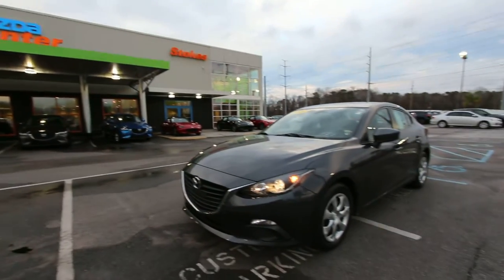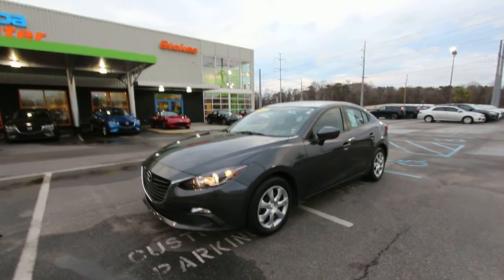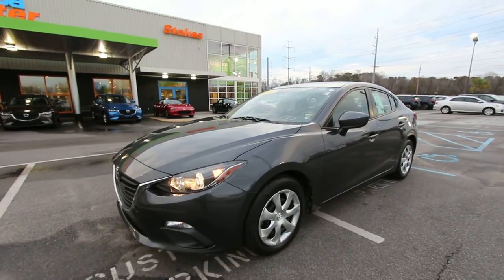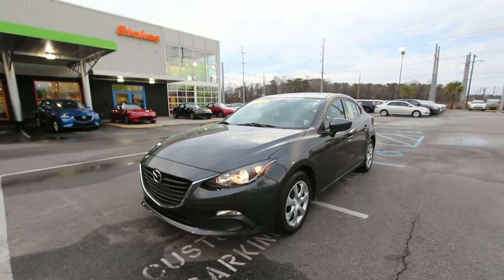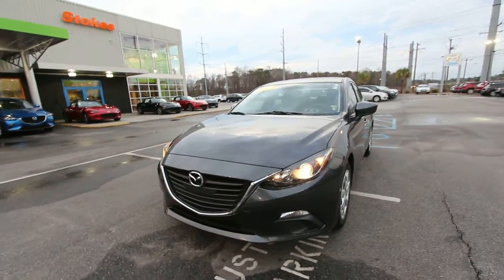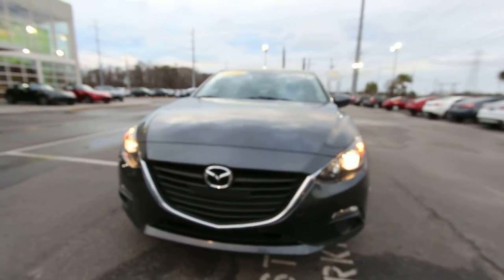What is up everybody, Happy New Year, it's 2017. Today we're here at Stokes Mazda taking a look at the 2015 Mazda 3 Sport. Good looking car, and today's video is going to be a walk-around — we're going to give you some specs about this car and also a condition report, so let's go ahead and get started and take a look.